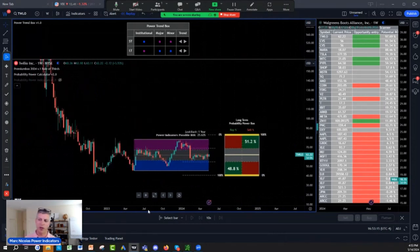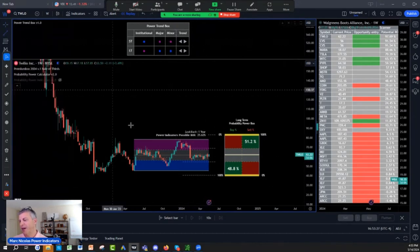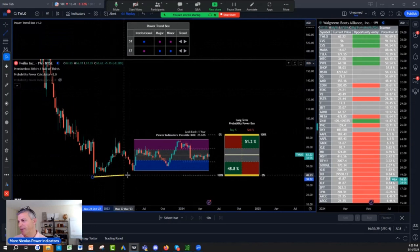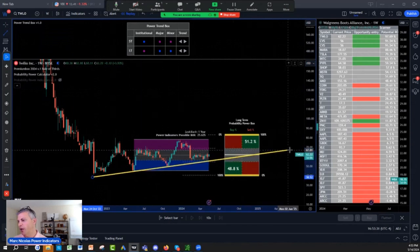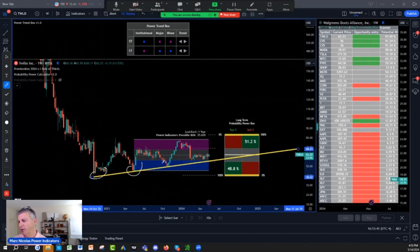It's also, I think, a favorite from Cathie Wood, but that doesn't mean anything. Do not chase what she does. But it's kind of flashing in the screener. What I've also observed is we have the higher lows. So far the higher lows are staying intact — higher lows, higher lows, higher lows.